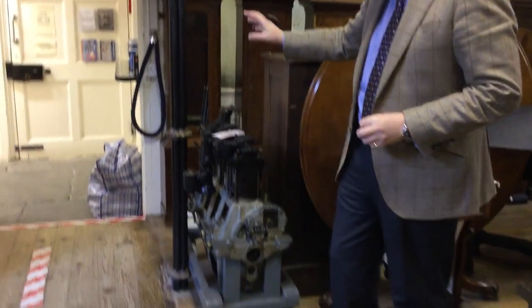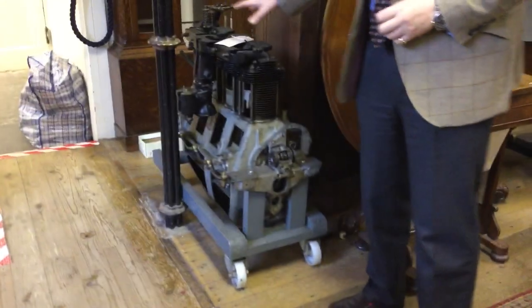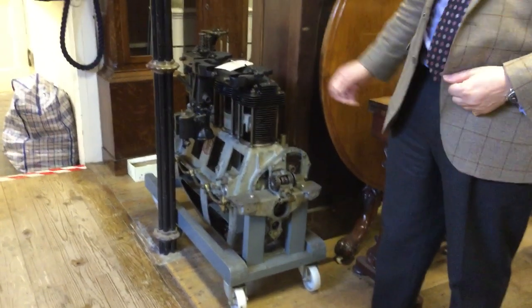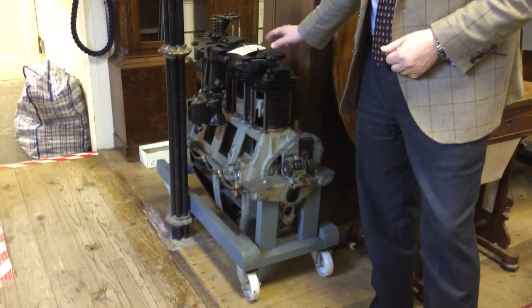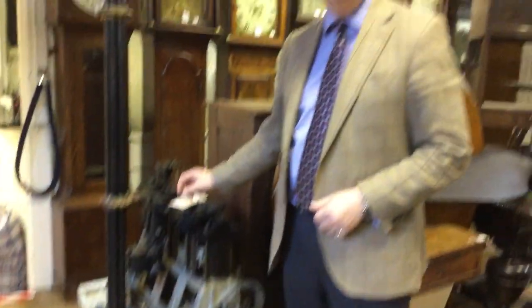But more of a manly antique is this wonderful de Havilland Gypsy Miner cutaway engine here. I mean, let's face it, when's the last time you saw one of these? It's a big heavy lug. It comes on its own carriage here. And this is estimated between £3,000 and £4,000. So really quite a rare thing.